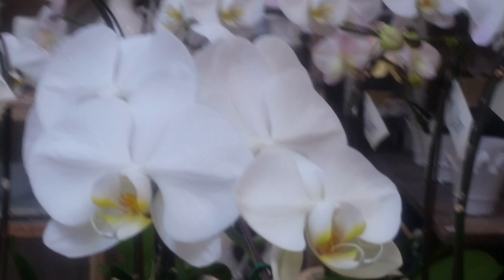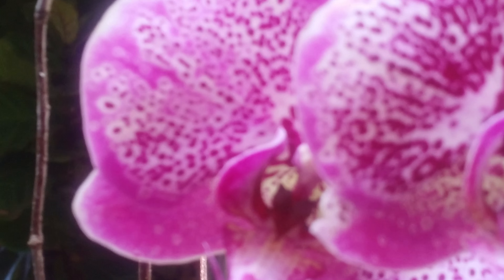Orchids. Get your mom some flowers. Look at these things. They're so exquisite. They don't even look real, but they are. At Roger's Garden, get your mom some beauties.